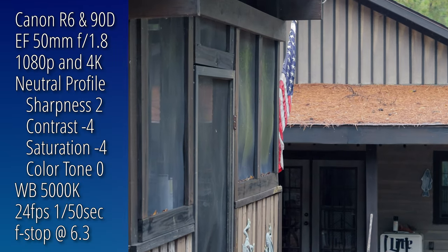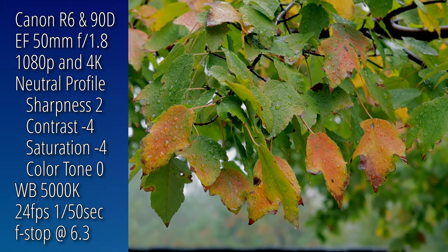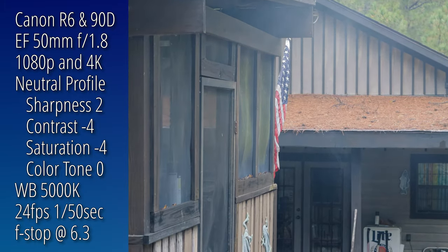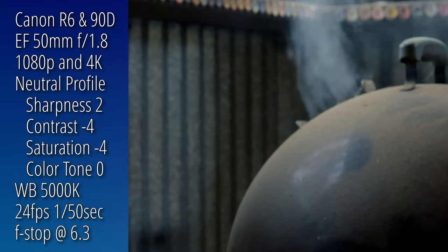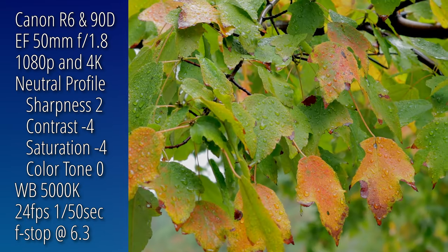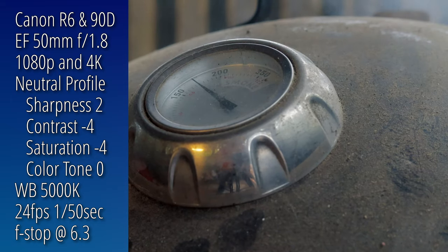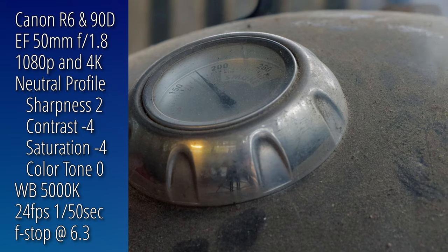The footage for this test was filmed with the same EF 50mm f1.8 lens on both cameras. Both cameras shot in the 8-bit neutral profile. White balance on both cameras was set at 5000 Kelvin. The shots are at 24 frames per second with a 1/50th of a second shutter.